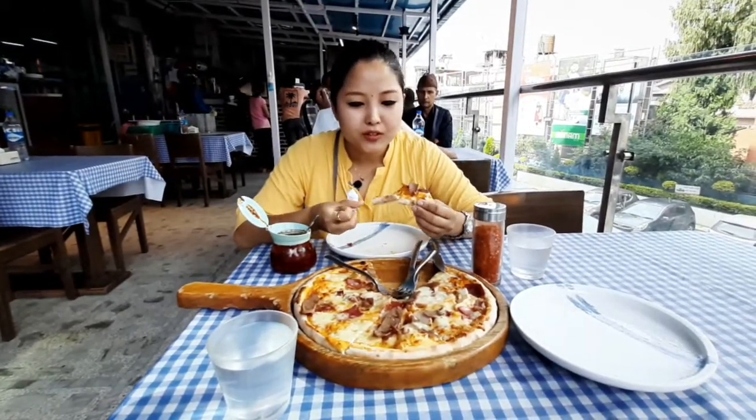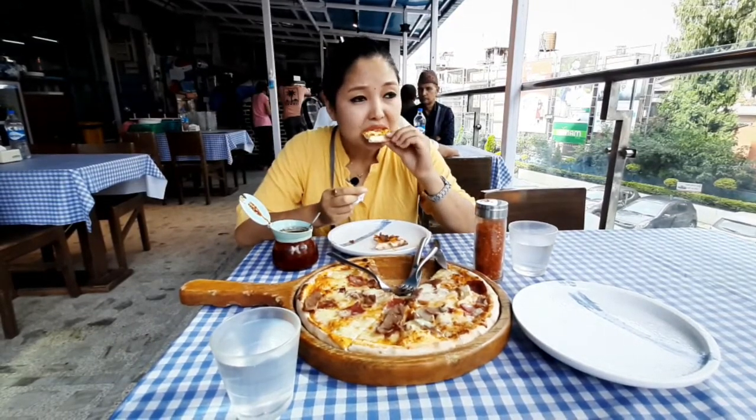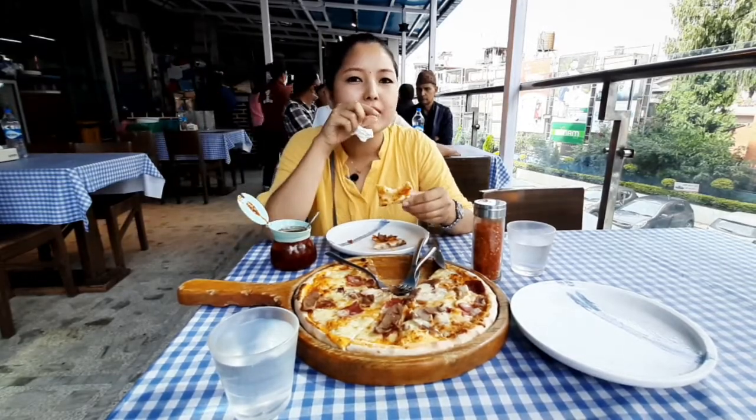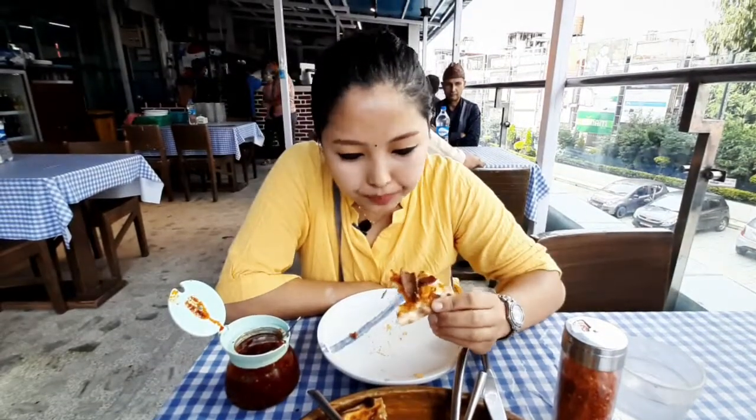The crust is super crunchy — really crunchy, as you guys can see. The cheese is a bit greasy but you can eat it. The meat and the sauces — though it looks dried up — it's really juicy, it's really juicy.